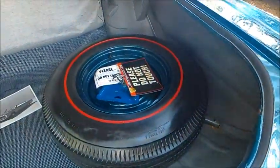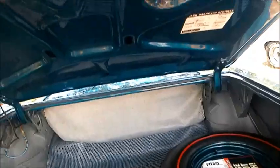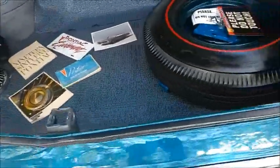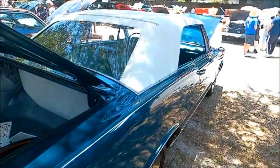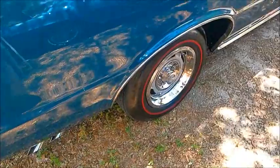These were the days when they had an actual spare, and that looks like it's never been on the ground. The top looks brand new.